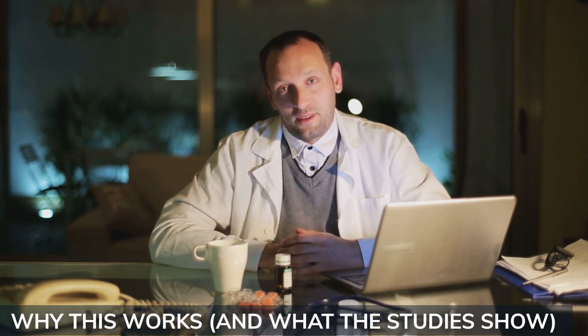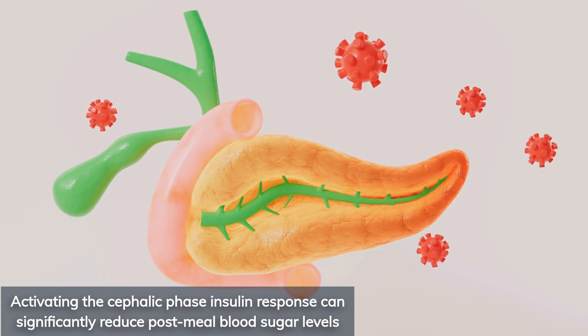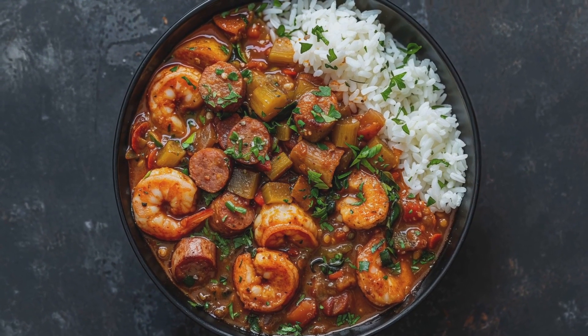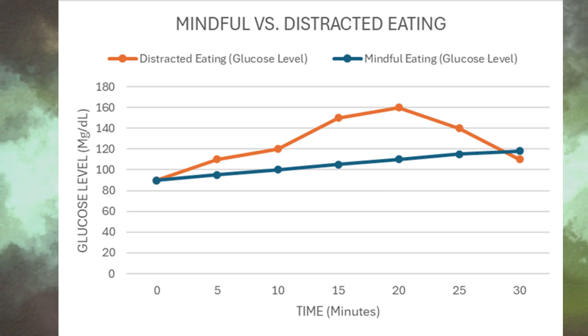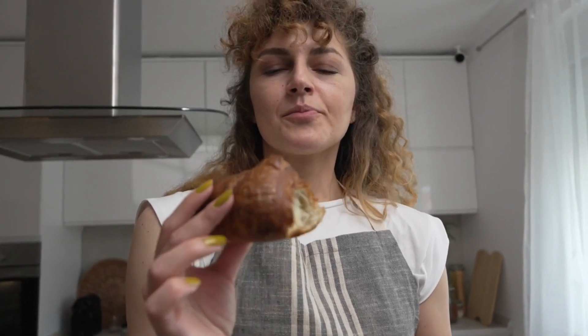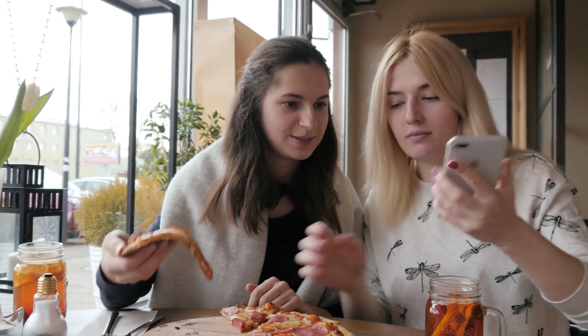Research shows that activating the cephalic phase insulin response can significantly reduce post-meal blood sugar levels, especially when people take a moment to mentally connect with their food. In a study published in Appetite Journal by Breed and colleagues, participants who viewed images of food before eating experienced consistently lower blood glucose spikes compared to those shown neutral visuals like a computer or a table. Those who looked at and smelled their meals before eating had smoother and more gradual glucose curves than participants who ate while distracted, rushed, or exposed to no food-related cues. The science is clear — this is real physiology at work.